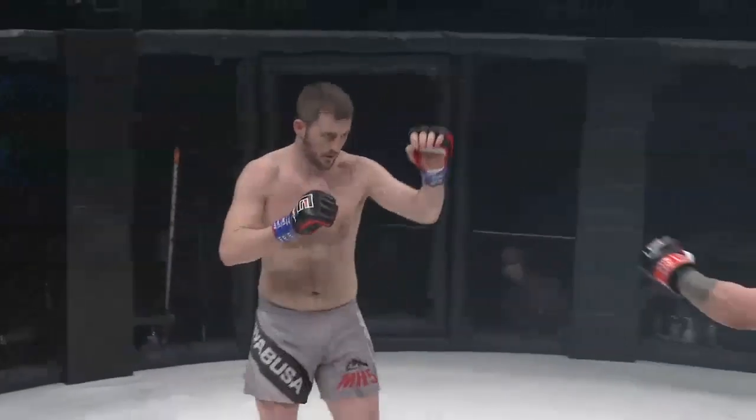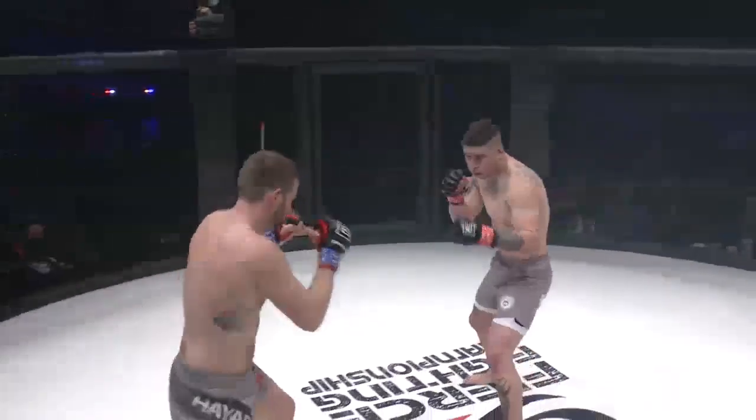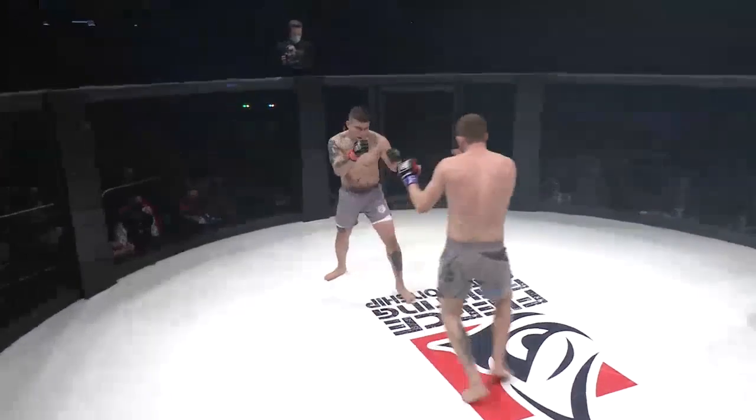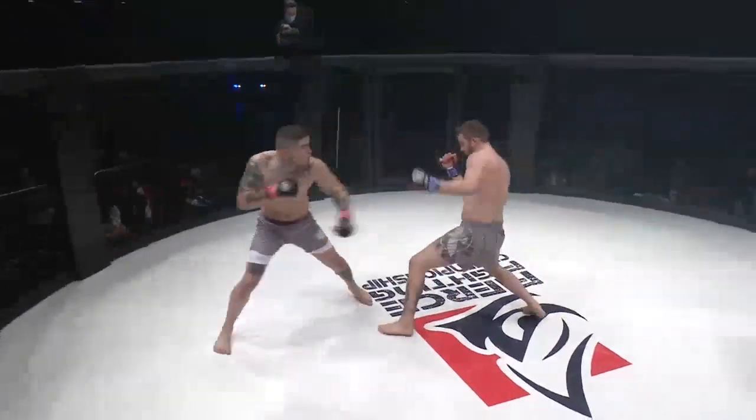Red tape, gray shorts — Casey Radden also in gray shorts with a black stripe. Touch of the gloves, we are underway in this 185-pound amateur title bout.